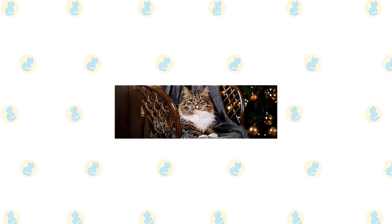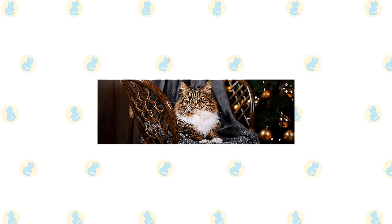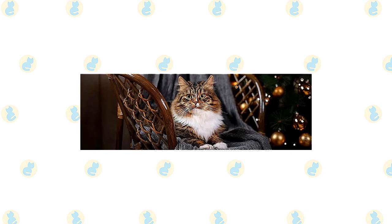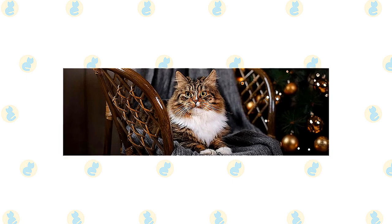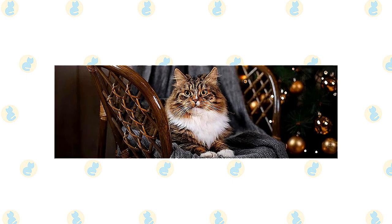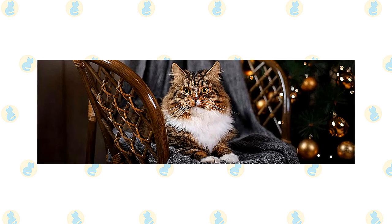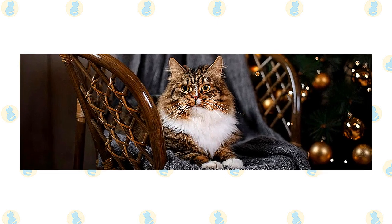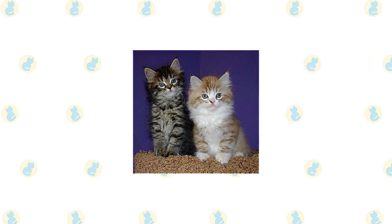Keep the litter box spotlessly clean — cats are particular about bathroom hygiene, and a clean litter box will also help keep the long coat clean. It's a good idea to keep both the RagaMuffin and Siberian as indoor-only cats to protect them from diseases spread by other cats, attacks by dogs or coyotes, being hit by a car, or being stolen. If possible, build your Siberian a large outdoor enclosure where he can jump and climb safely.